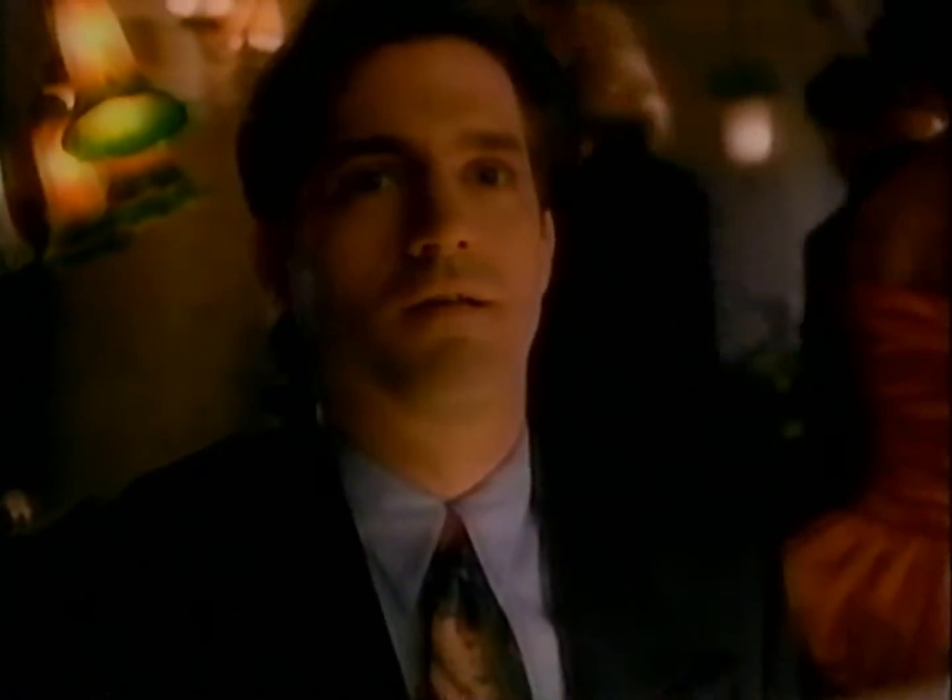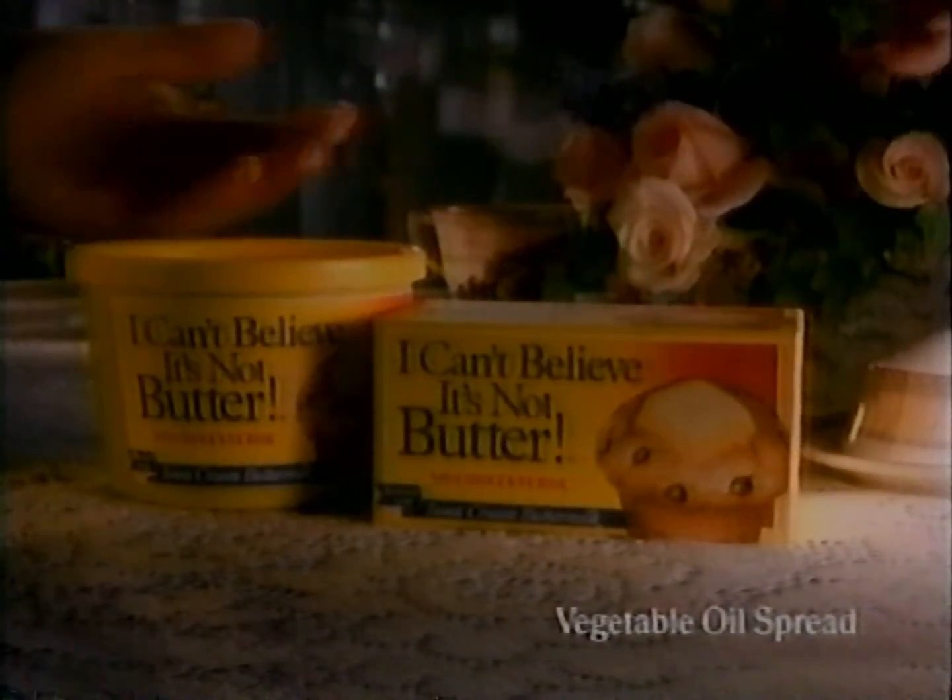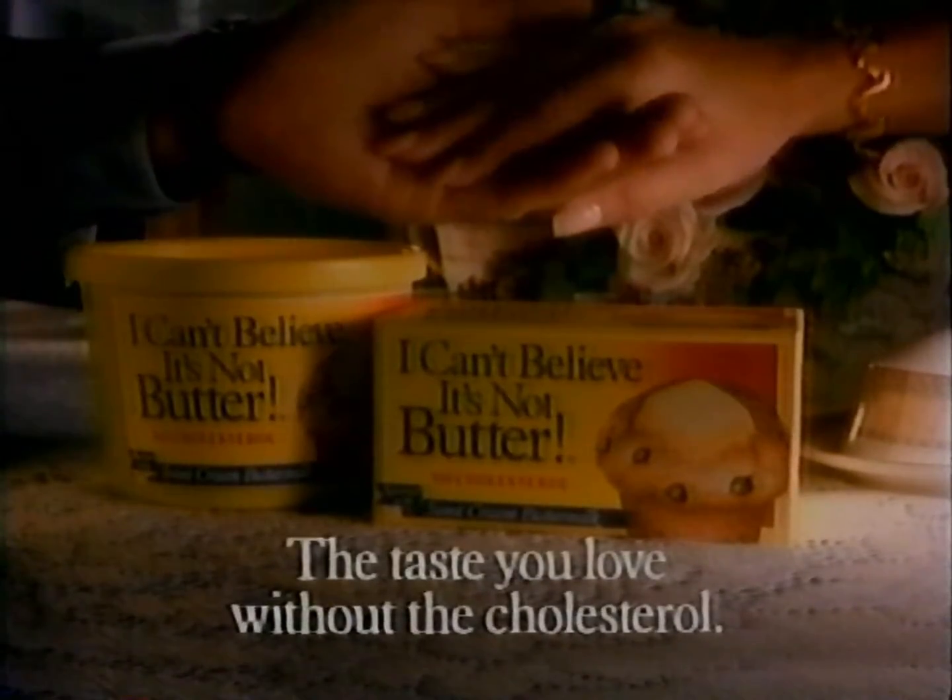Miss Butler! Conrad! They had a love affair with butter, but cholesterol ended that romance until... William! I can't believe it's not butter! The taste you love without the cholesterol.